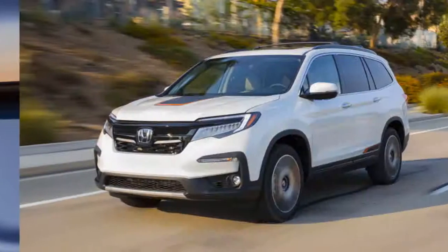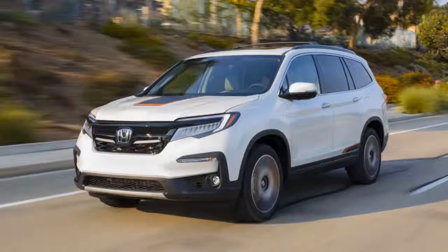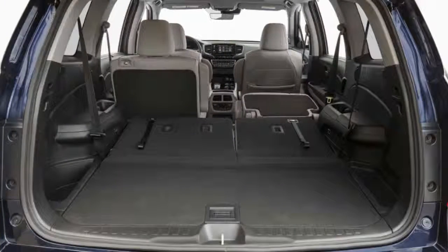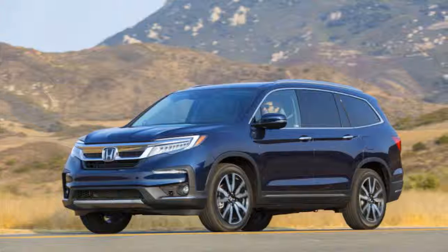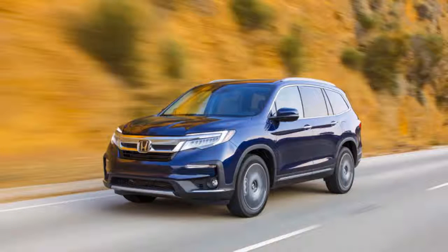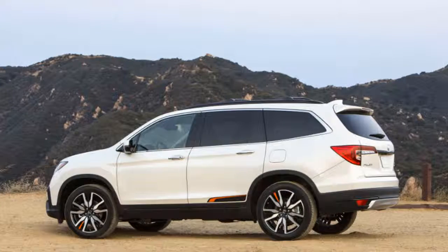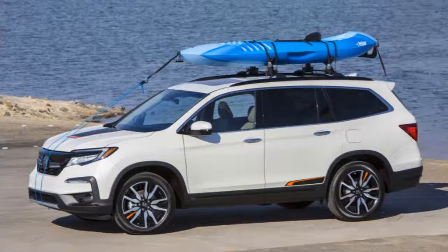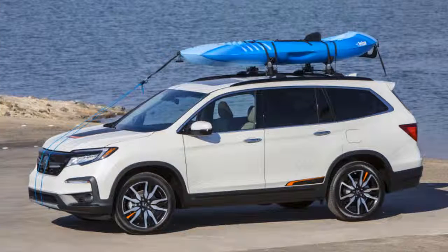We will discuss details about this car, ranging from reviews, concept, redesign, rumors, exterior, interior, specs, changes, engine, colors, pictures, release date, and prices. We hope you enjoy it and come back again.